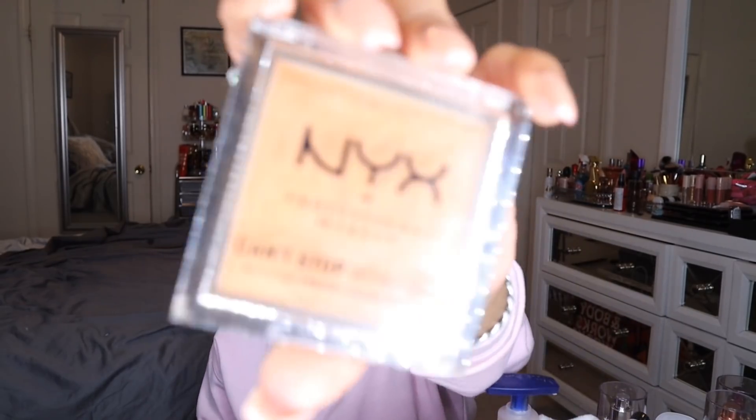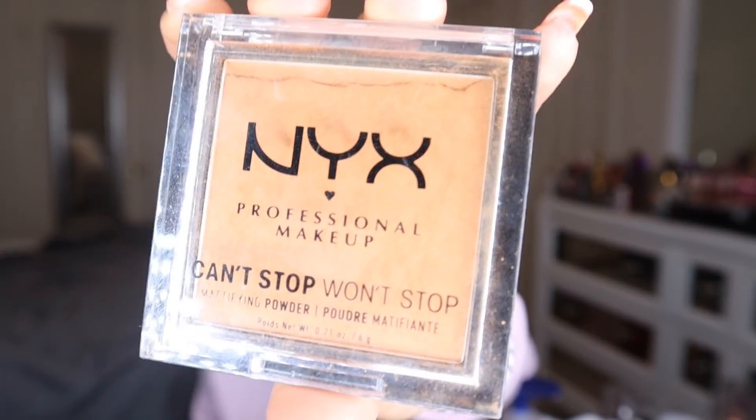Next is the NYX Can't Stop Won't Stop mattifying powder in the shade Mocha — the only powder I've been wanting to use. I'm wearing it today. It makes my skin look so flawless and luxurious without looking powdery — it looks skin-like. I almost didn't pick this up but I'm so glad I did because now I can't be without it. It's definitely a staple in my collection.